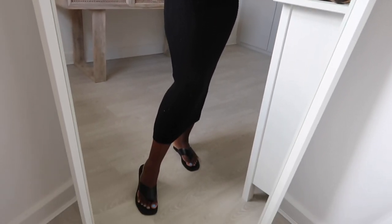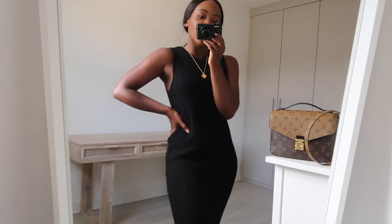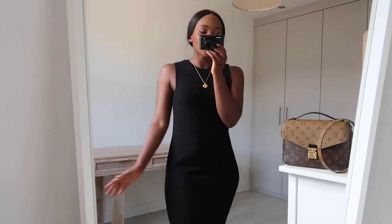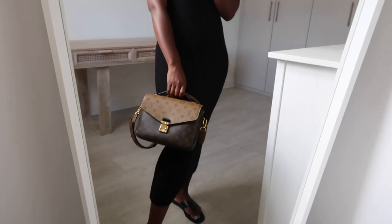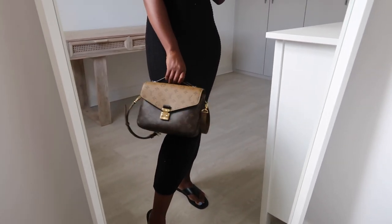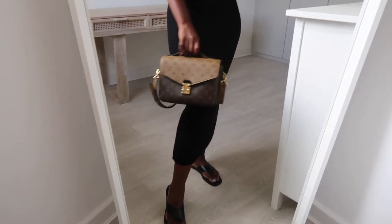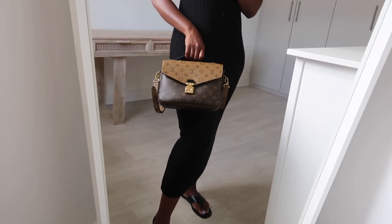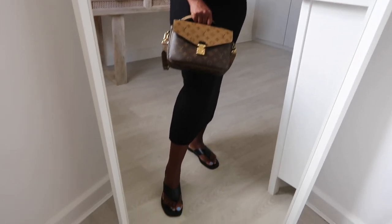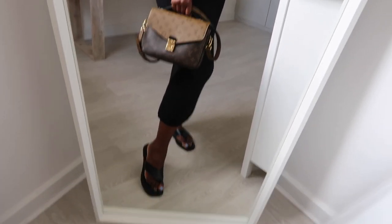For this next look I'm wearing a black dress from Pretty Lavish. I already have this dress in a beige colour and recently got the black version because sometimes you just want a nice simple black summer dress. I've paired it with my Pochette Matisse bag because I love mixing brown and black together — it's one of those rules I love breaking, and the bag also has black accents on the handle which I think looks really good. I finished off the look with sandals from New Look.